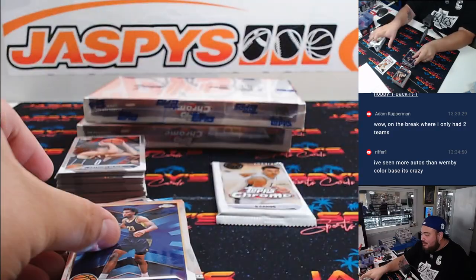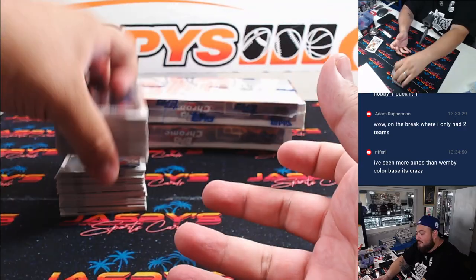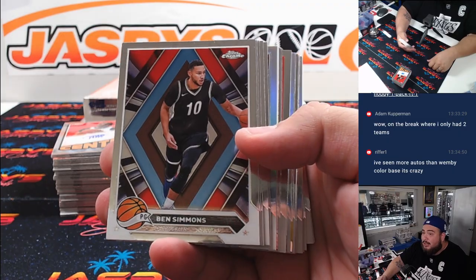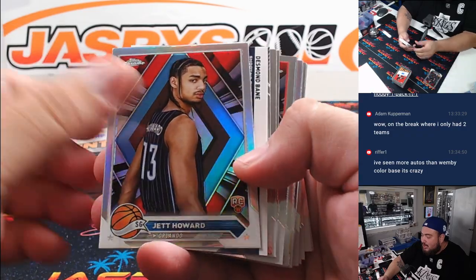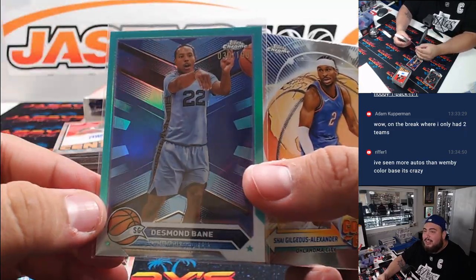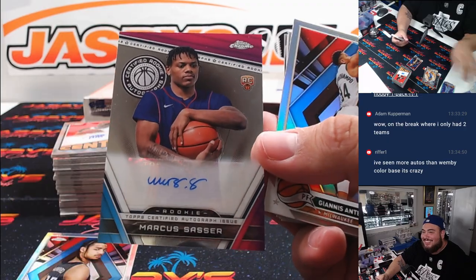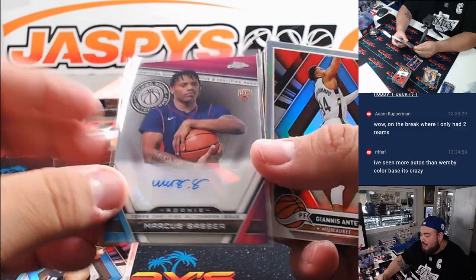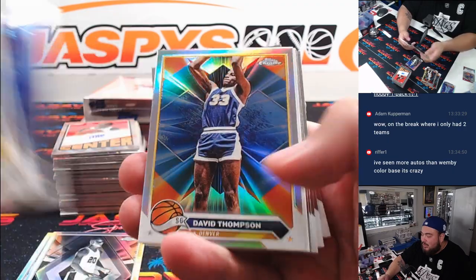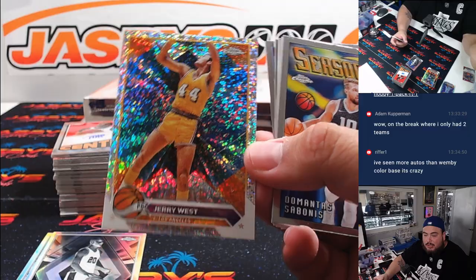Riffer — they probably signed Wemby to a very big contract. He's probably getting paid very nicely, so he probably has a lot of base autos. At this point he's already paid, they're going to work him like a slave. Wemby, you're signing 1,000 base, and then 1,000 certified base are going to be redemptions. Cards: Jed Howard, Desmond Bain, Marcus Sasser, autographed mounted Ginobili. Marcus Sasser is a Detroit Piston — ooh, the logo! Lakers card to 299 going to Michael Song.